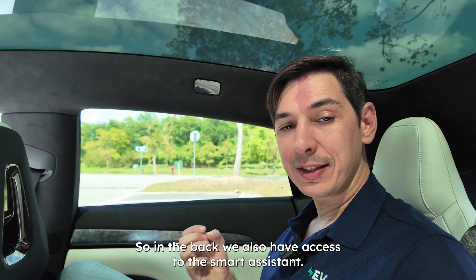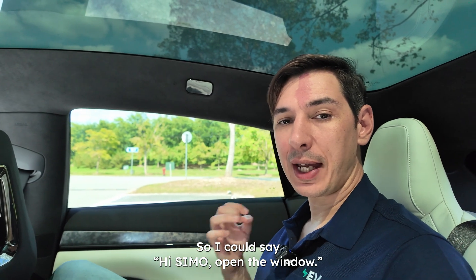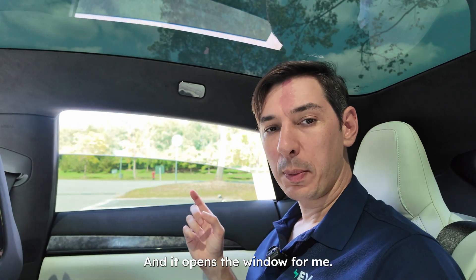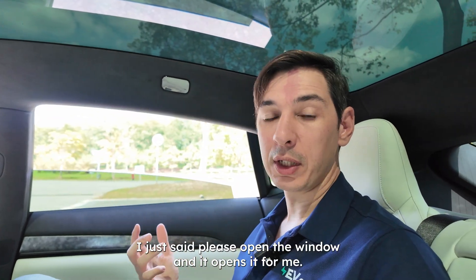In the back, we also have access to the smart assistant. I say 'Hi SEMO, please open the window' in Chinese, and it opens the window for me. I didn't specify which window — I just said 'open the window' and it knew what to do. Cool!